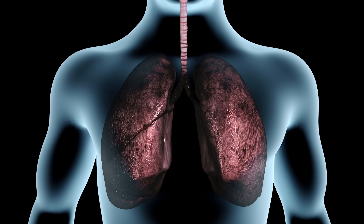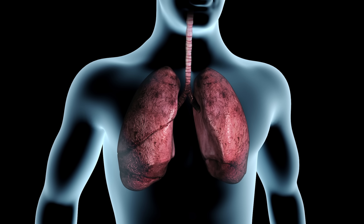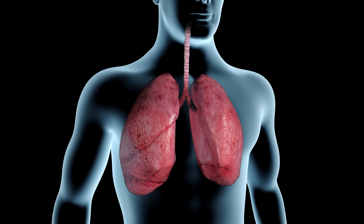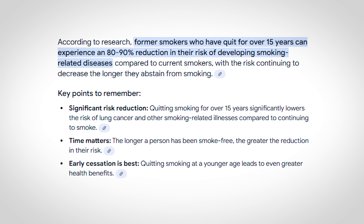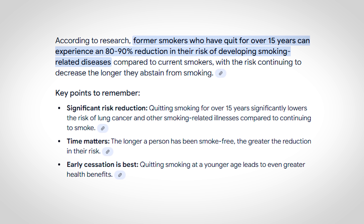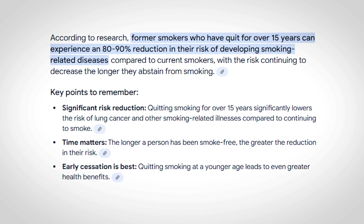The good news is stopping smoking can significantly decrease the risk of lung cancer, with those benefits becoming evident within five years of stopping. And even though former smokers still have a higher risk than those who have never smoked, former smokers who quit for over 15 years have an 80 to 90% risk reduction compared to current smokers.